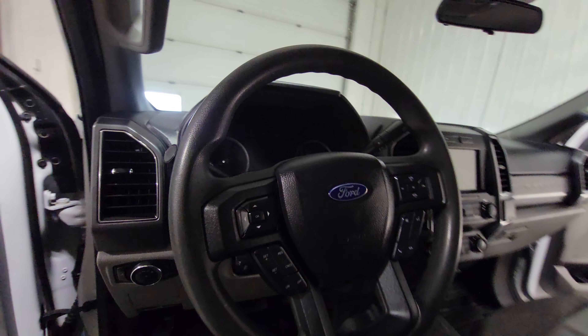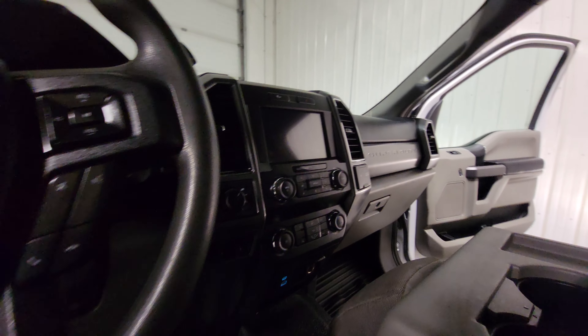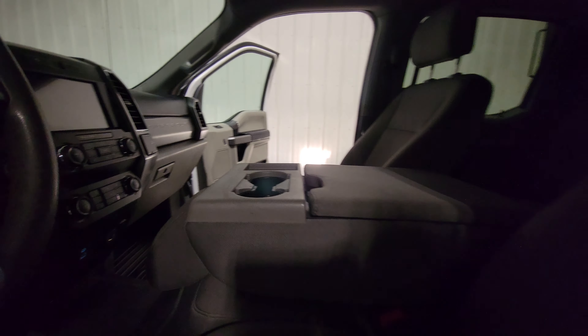Everything's in really nice shape. The door panels all look really good, the door sills look great, and the seats are all in really nice shape. This truck was definitely looked after.